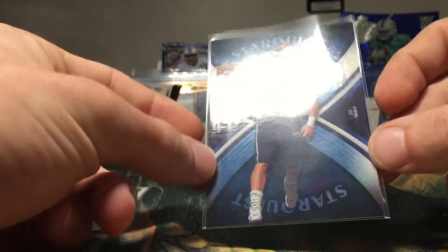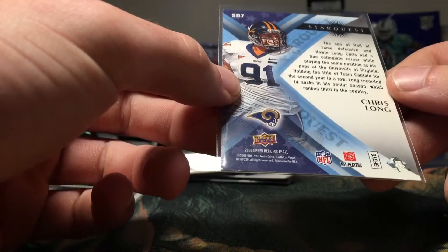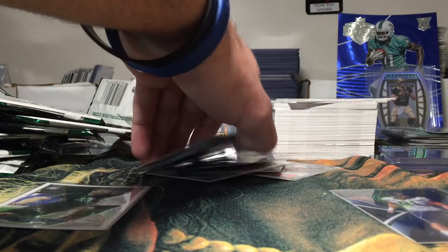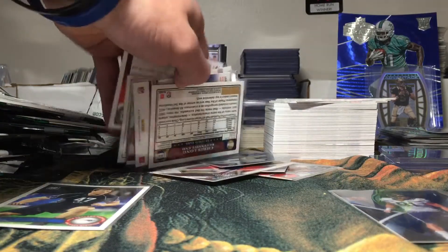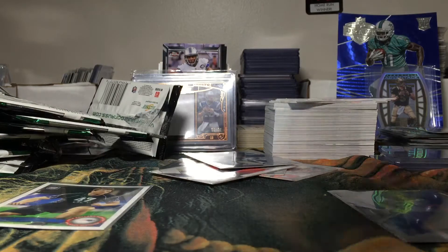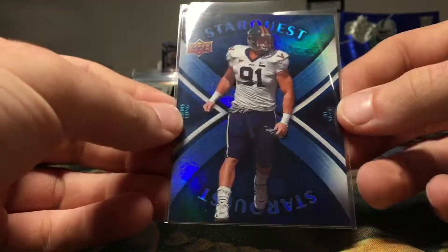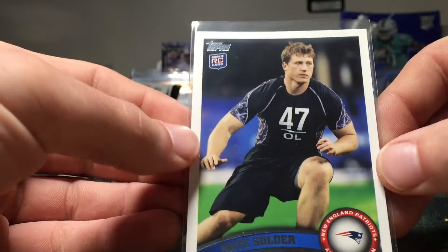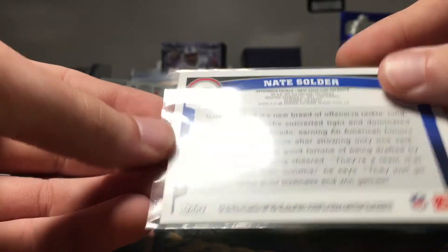We have a Starquest Chris Long — that's pretty cool looking. I think that would be a rookie; this would be a Starquest rookie. That's pretty cool. And then to end it, we have a Nate Solder rookie — pretty cool. I almost don't have any rookies of him, very few, so it's good to always get a couple rookies of him.